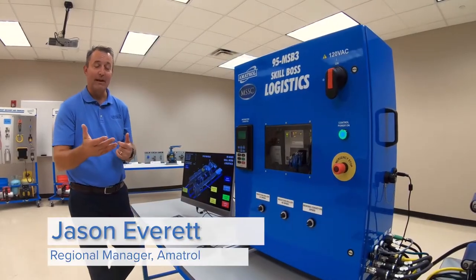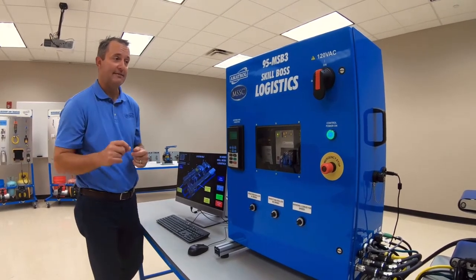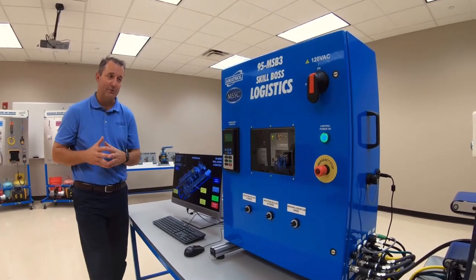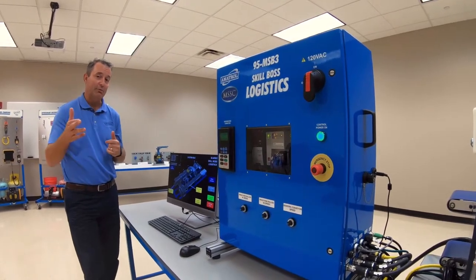Hello, I'm Jason Everett and welcome to the Amitrol classroom. I'm here today to talk about the Skill Boss Logistics Trainer. This is a training system that we partnered with MSSC, the Manufacturing Skills Standards Council, to develop a hands-on training system that aligns to their new certification for supply chain automation.